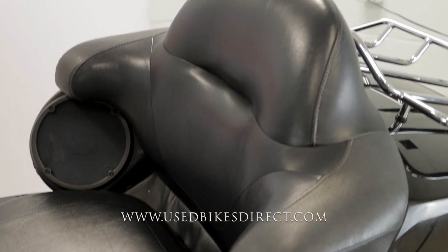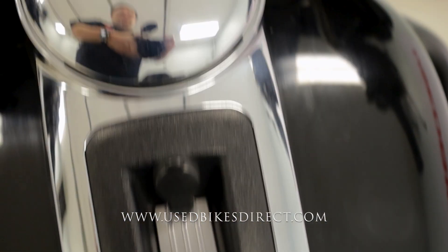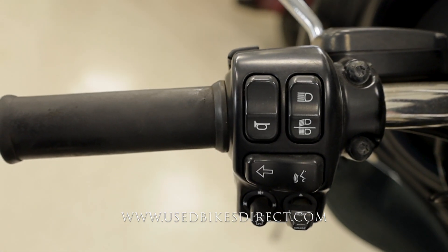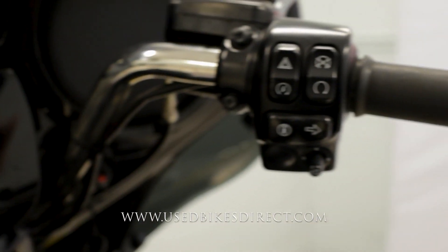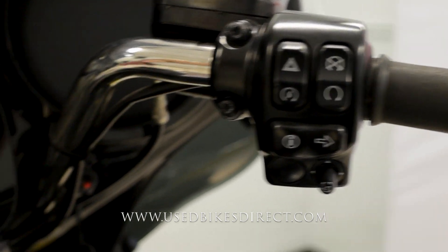Obviously if you're riding two-up, your passenger is going to love that backrest. Starting over here on the left-hand side, you're going to have the usual headlight, left turn signal, and horn, as well as that trip button by your index finger, then your audio controls and cruise control on the bottom. Sweeping on over to the right, you're going to find the kill switch, starter button, emergency flashers, and your right turn signal with some menu controls to go along with it.